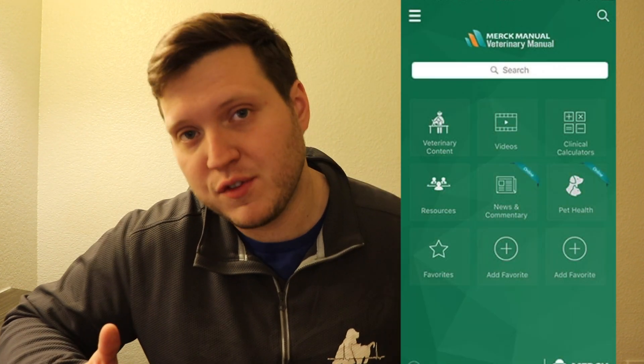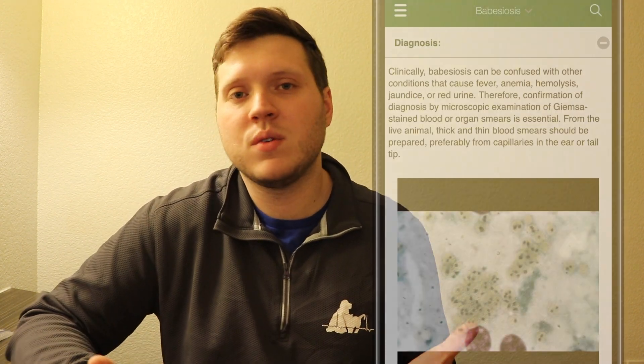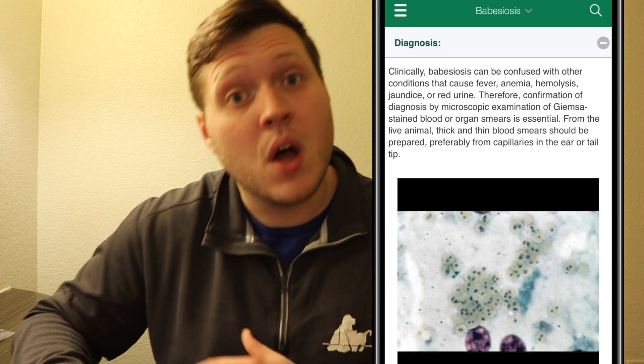The third app is the Merck Veterinary Manual. If you've been in vet school, I know you've studied with Merck, and a lot of students use this to study for the NAVLE. The Merck Veterinary Manual has been around for years and they finally created an app. Pretty much all of the information you can find on the web is in the app. It's really handy to have in clinics if you need to look up a disease or review it before talking with clients, so you're ready for any question they have.